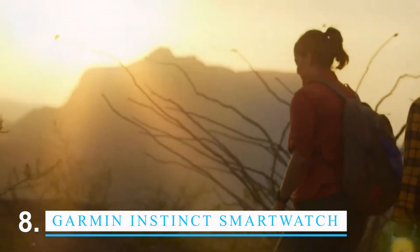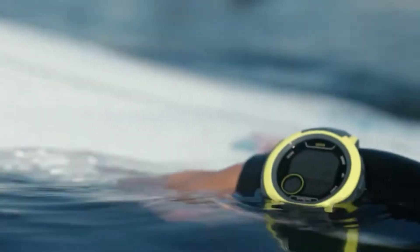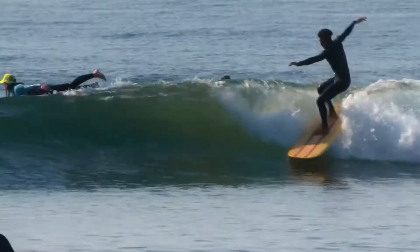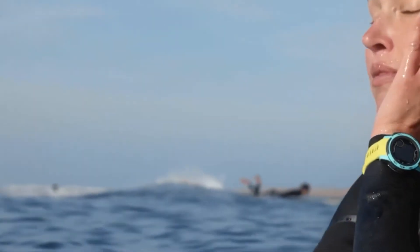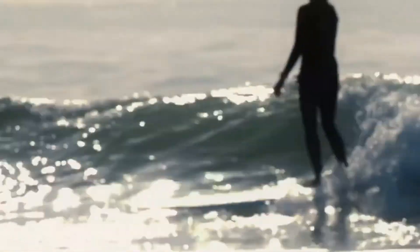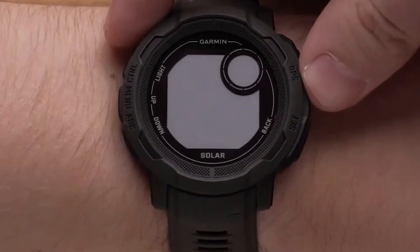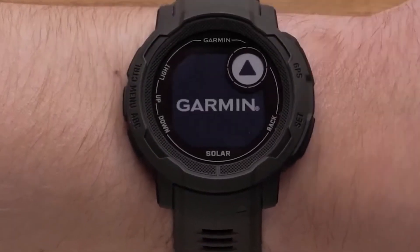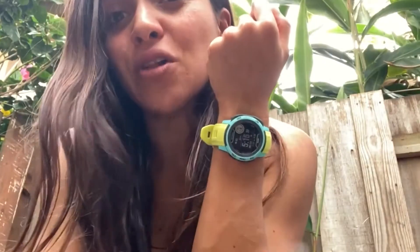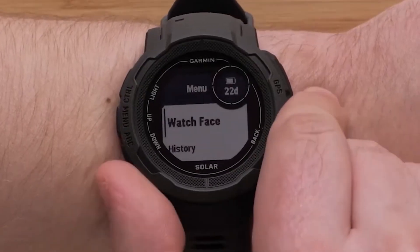The Garmin Instinct 2 Solar GPS Rugged Outdoor Smartwatch is a high-end smartwatch made for people who like to be outside. It comes with GPS and GLONASS satellite receivers, a three-axis compass, and a barometric altimeter so it can be used even in the most remote places. The watch is also water-resistant up to 100 meters, which makes it great for swimming, fishing, and other water activities. A heart rate monitor, step counter, stopwatch, and other features are also built into the Instinct 2 Solar.